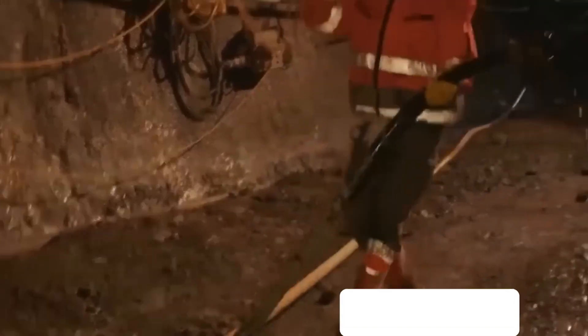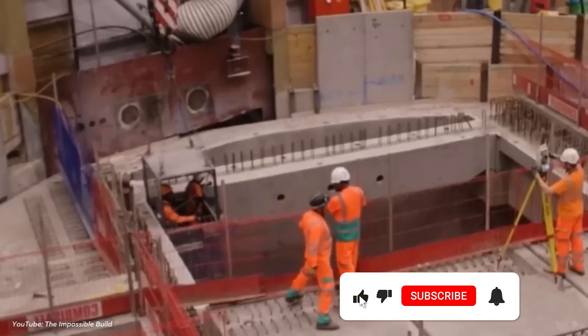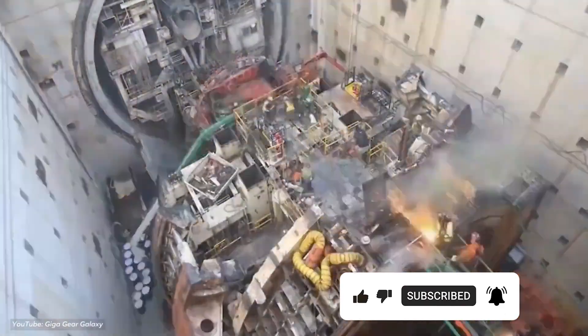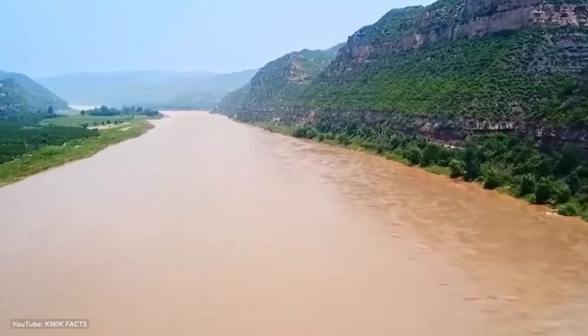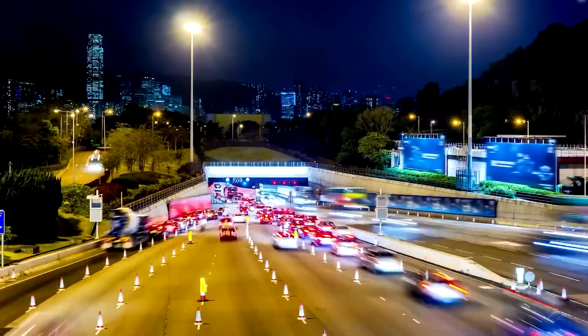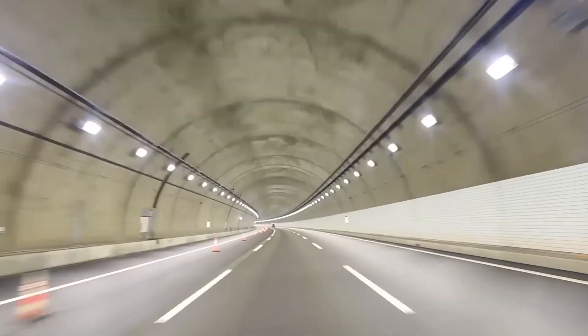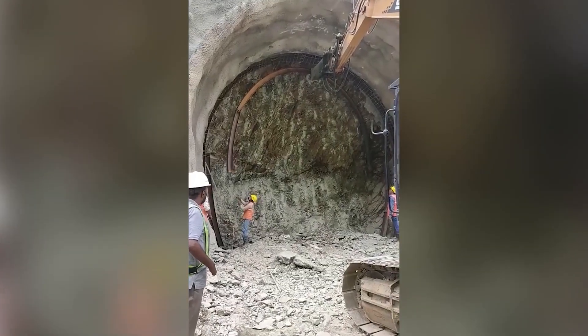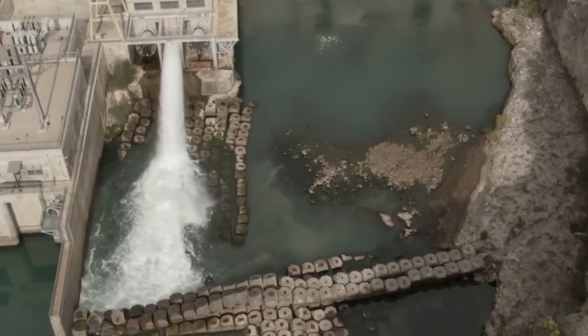Drilling that deep underwater should have been impossible. Imagine trying to drill a tunnel three miles beneath the ocean — the water pressure alone at that depth is over 7,000 PSI. That's enough force to crush a car into a metal cube. Every inch deeper you go, the pressure increases. Every foot of tunnel you carve out has millions of tons of water and rock pressing down on it.